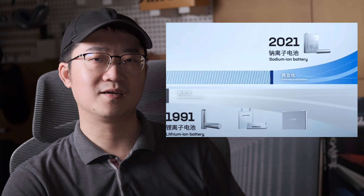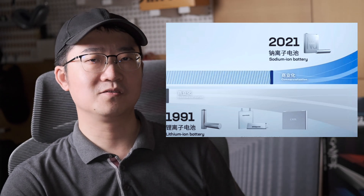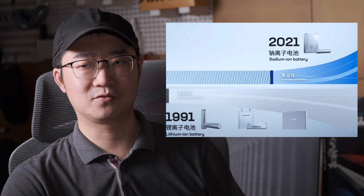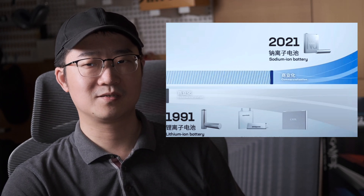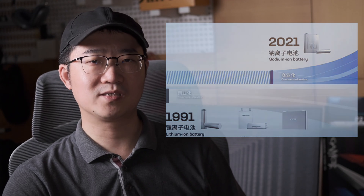It should be noted that the launch date is in 2021, just 30 years after 1991, when Sony announced the first generation of the lithium battery. So CATL might be delivering a signal to the public: 30 years, giant change — embrace it.